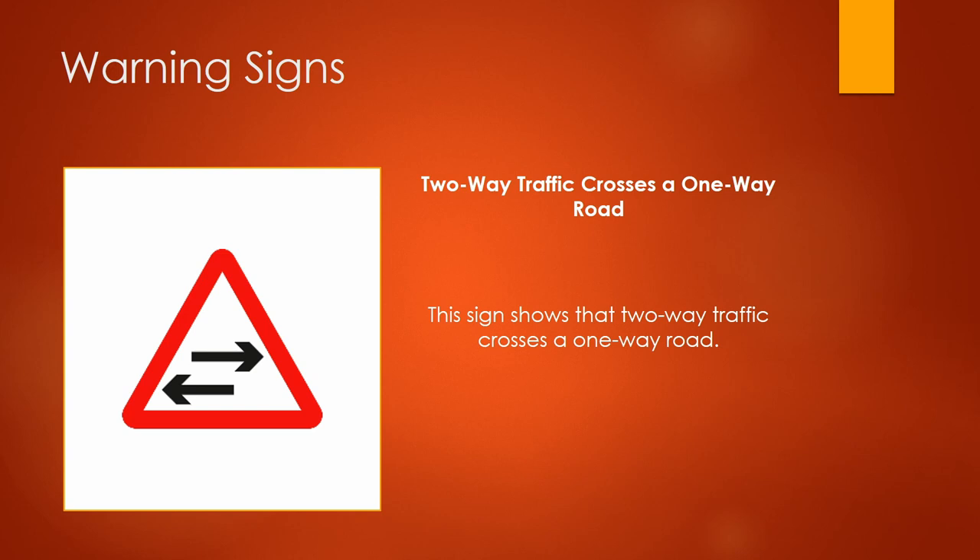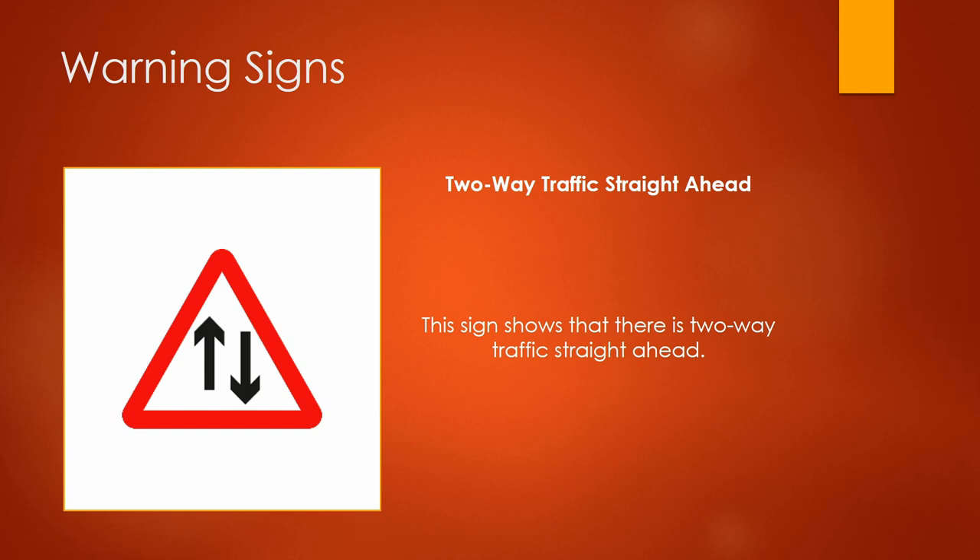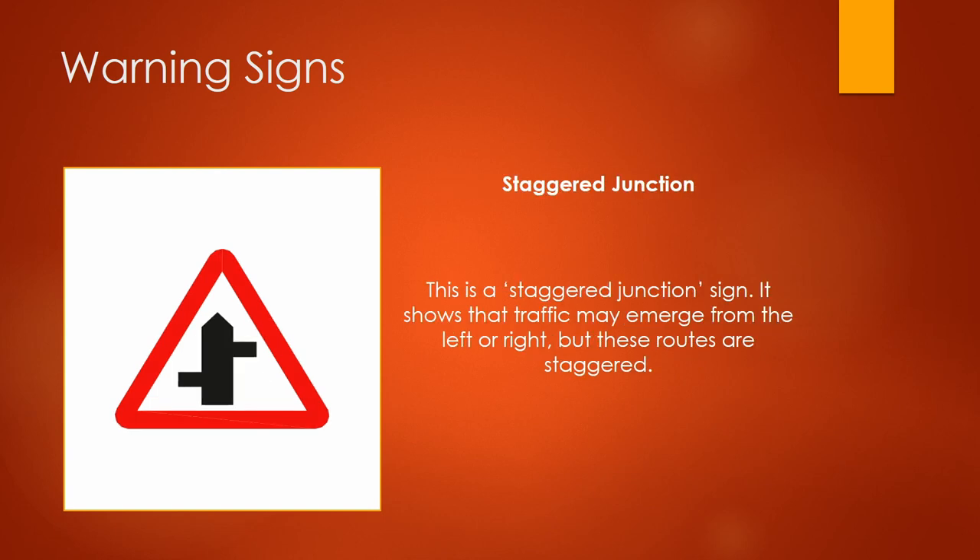This sign shows that two-way traffic crosses a one-way road. This sign shows there is two-way traffic straight ahead. This is a staggered junction sign — it shows that traffic may emerge from the left or right, but these routes are staggered.